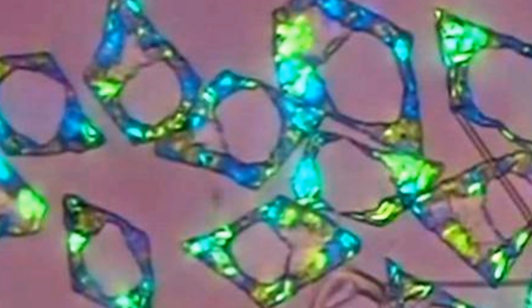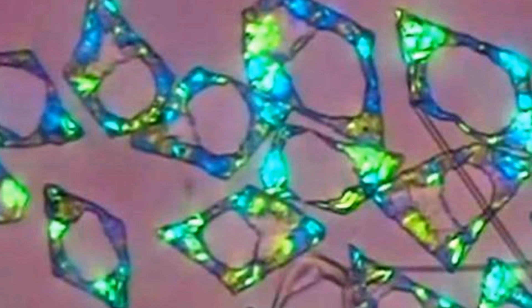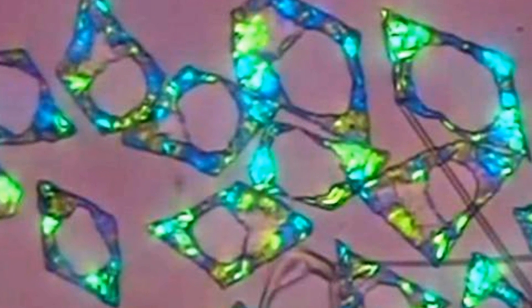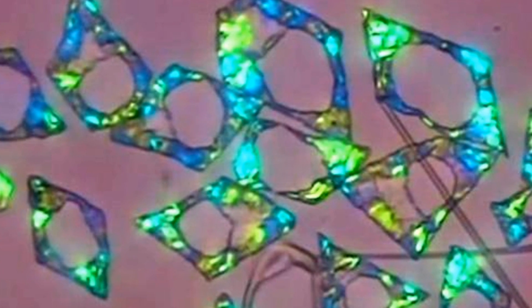Understanding and learning to control this plastic crystal phase could lead to a whole range of applications, from pharmaceuticals to the manufacturing of household goods. The study is published in the journal Nature.